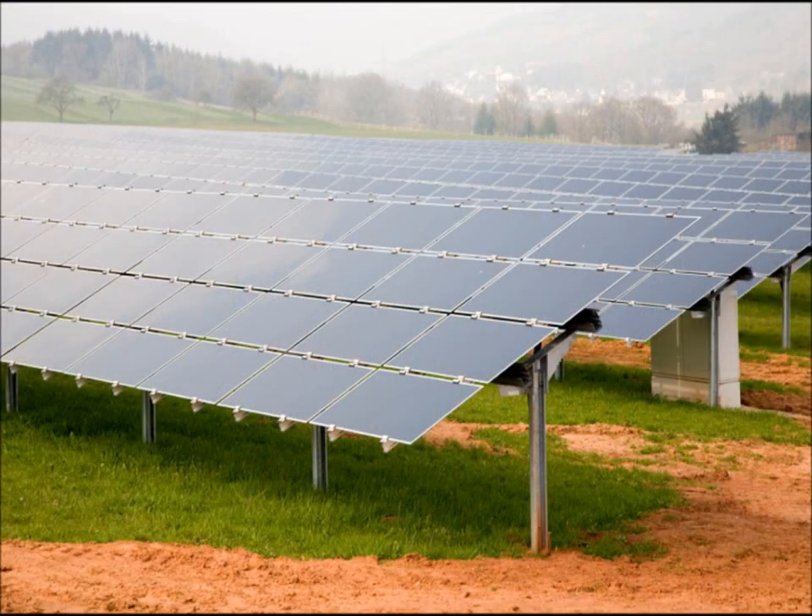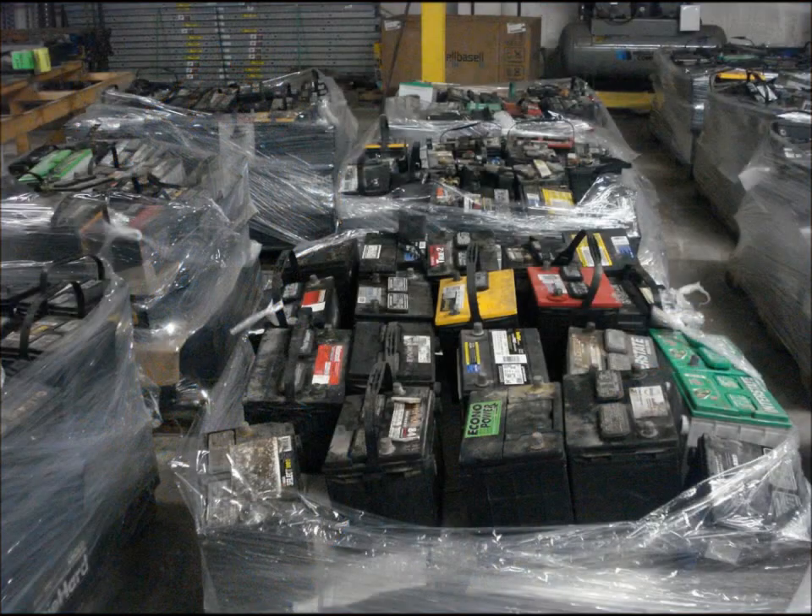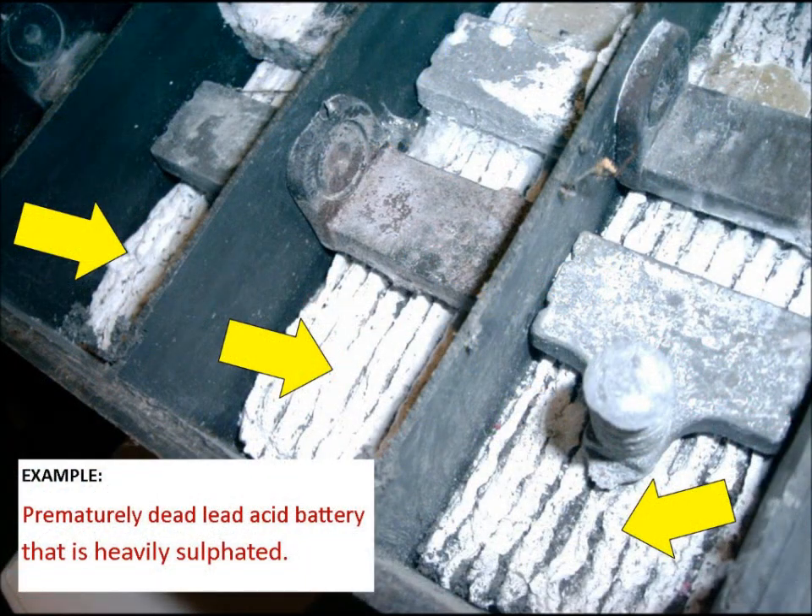Most of these used batteries have simply died prematurely due to hard sulfation buildup on the plates.